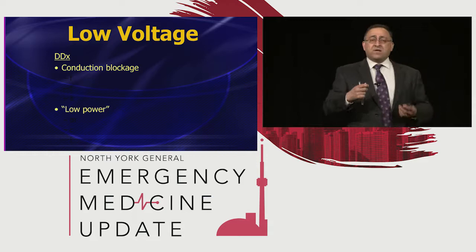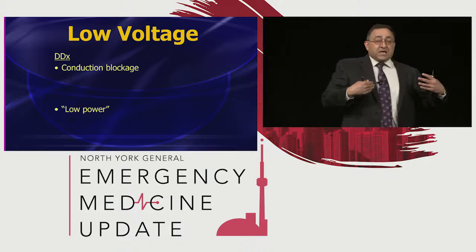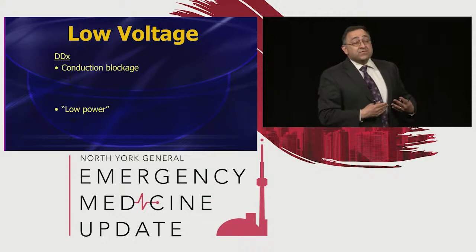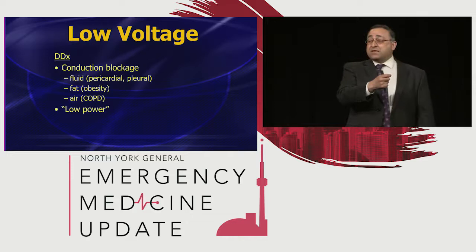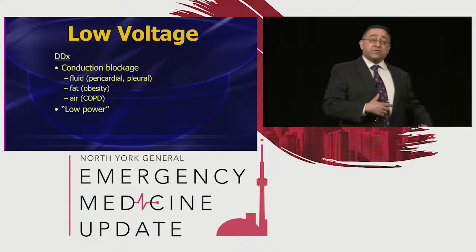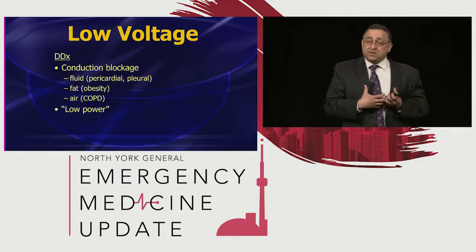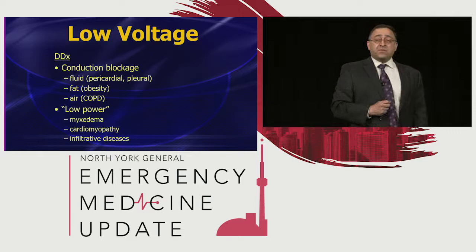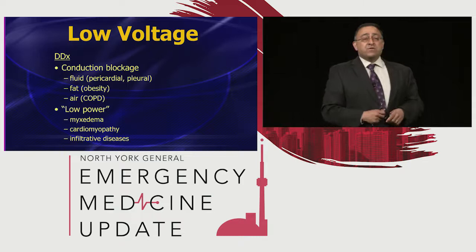What's your differential for low voltage? Think of the heart as a battery putting current out to the chest leads. If there's something blocking the current getting out — fluid, pericardial or pleural; a lot of fat from obesity, which is probably the most common cause; or a lot of air from a barrel chest in COPD — those give you low voltage. The other thing is if the battery is simply weak: myxedema or severe hypothyroidism, end-stage cardiomyopathies, or infiltrative diseases like cardiac amyloid or cardiac sarcoid.